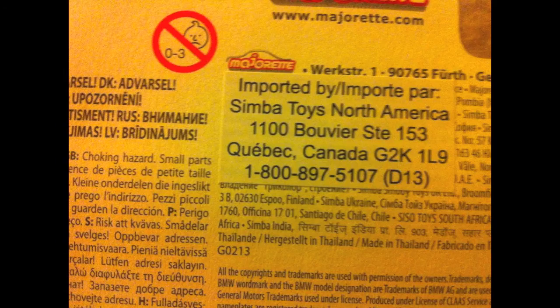On the back of every package was this sticker. It says: Imported by Simba Toys North America. The address is located in Quebec, Canada, and I bet this is the main reason how they got imported into the United States. Those of you looking for more information will probably have success contacting the address pictured on the screen.